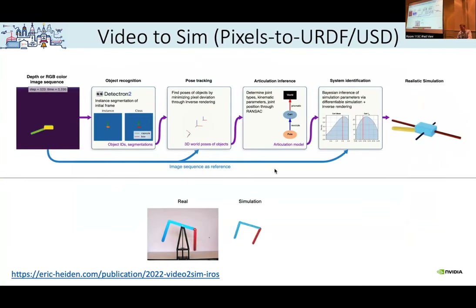More recently, working with Eric Heiden, we've been working on video-to-sim — the working title was 'Pixels to URDF.' As input we have RGB images or video, then we use Facebook's Detectron to detect objects approximately and where joints are expected. We have a differential renderer from NVIDIA — NvDiffRast — and the tiny differential simulator. Having everything differentiable means we can back-propagate from the pixels all the way back to the URDF. We have some results in simulation and simple results in the real world, and we might use NeRFs to make it more general purpose. Thank you very much.